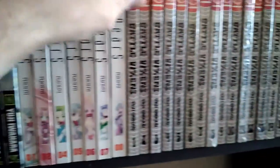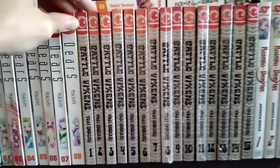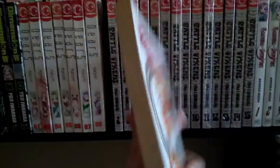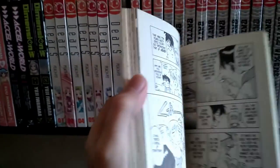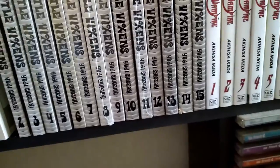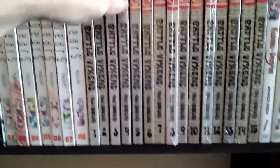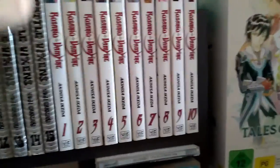Next up we got Battle Vixens — or Ikki Tousen, you could say, if you watch the anime. There we go, that's that book. The art style is very basic — early 2000s art style, I'd say. I think this series ended or something happened. As you can see, I haven't read these books — watched the anime but haven't read it yet. Moving on.